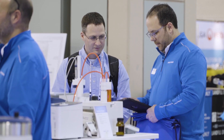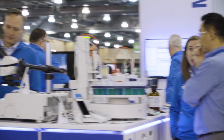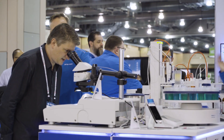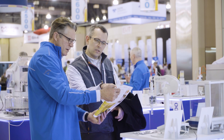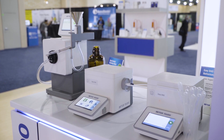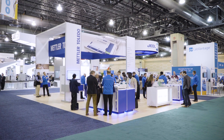Some people do come by our Mettler Toledo booth knowing us for balances and scales, and some might know us for pH meters. But many are very surprised to find out that we also have titration, refractometers, density meters, and UV-Vis. When they see that and realize one company can encompass all of that, they have one point of contact and can call one company to get all those products for the lab.